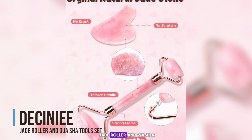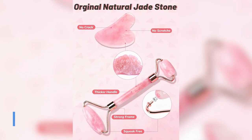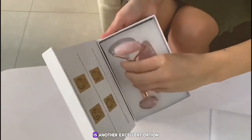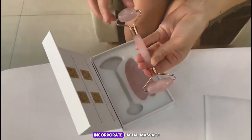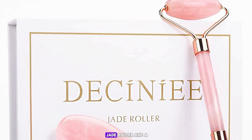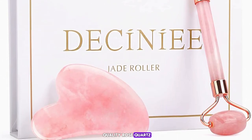Number 4: the Dissenia Jade Roller and Gua Sha Tools Set. This is another excellent option for those looking to incorporate facial massage into their skincare routine. The set includes a jade roller and a gua sha tool, both made from high-quality rose quartz. Rose quartz is known for its calming properties and ability to promote self-love and healing.